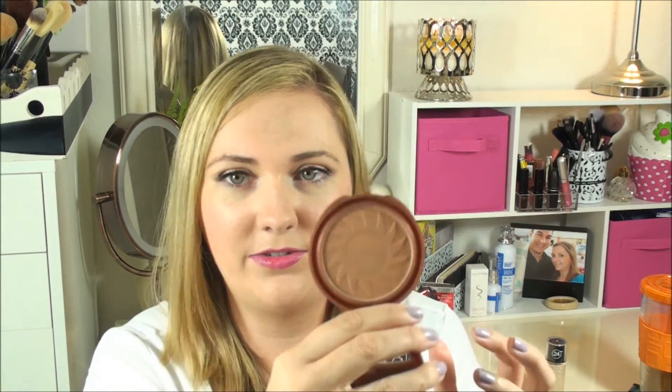Next up is the best drugstore bronzer I've found. It's complimentary for my skin tone — if you have much deeper skin tones I'm not sure how well it might work, but for medium to fair skin tones this is a great contour or bronzer. It doesn't have any shimmer in it, it's really inexpensive, and it's going to last a really long time. This is the NYC Smooth Skin bronzing powder in Sunny, and it's like $2.99 at the store.